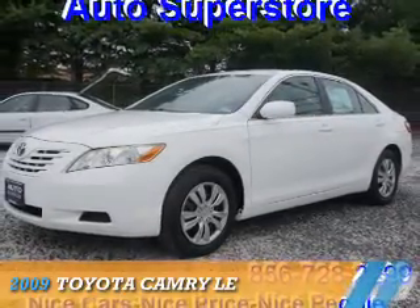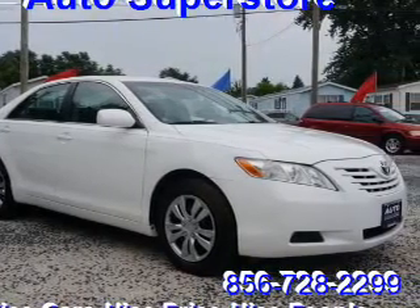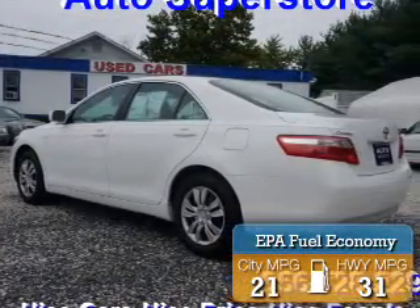Presenting the 2009 Toyota Camry. It's powered by front wheel drive, a 2.4 liter, 4 cylinder engine, and an automatic transmission. Great fuel efficiency saves you money by requiring fewer trips to the gas station.